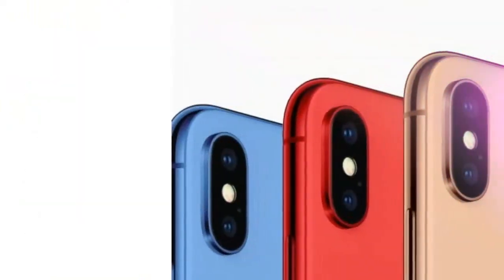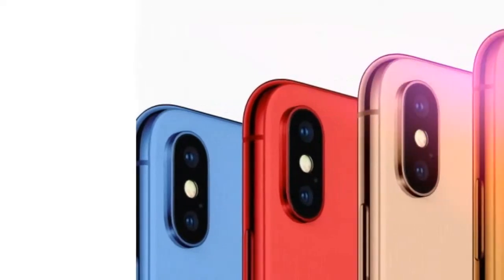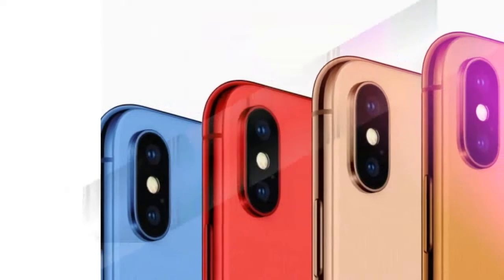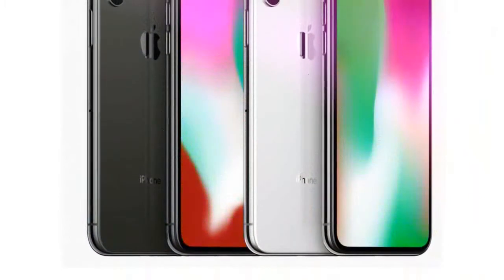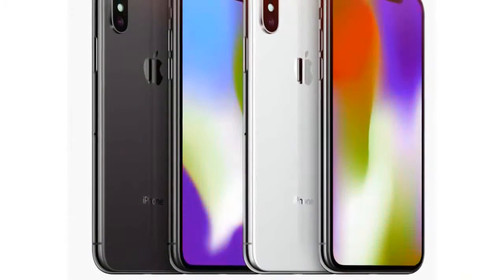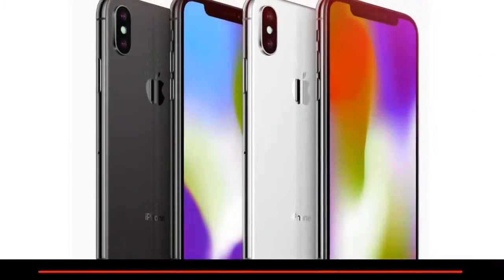The news comes from developers crawling through the iOS 12 beta files, finding references to a second SIM tray. Apple has a habit of giving developers clues to new hardware features as part of its iOS betas well before they're formally announced, so we're holding out hope for dual SIM on the iPhone 11.